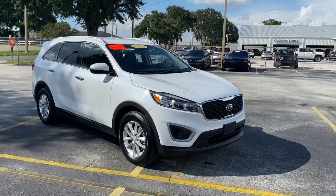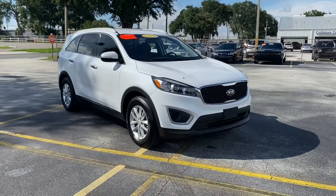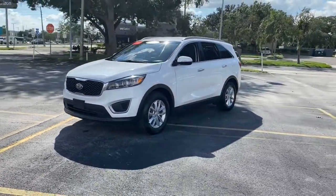Get a feel for the 2018 Kia Sorento. This vehicle is an outstanding buy with fewer than 60,000 miles on the odometer. Answer the call to adventure in this sleek Sorento.